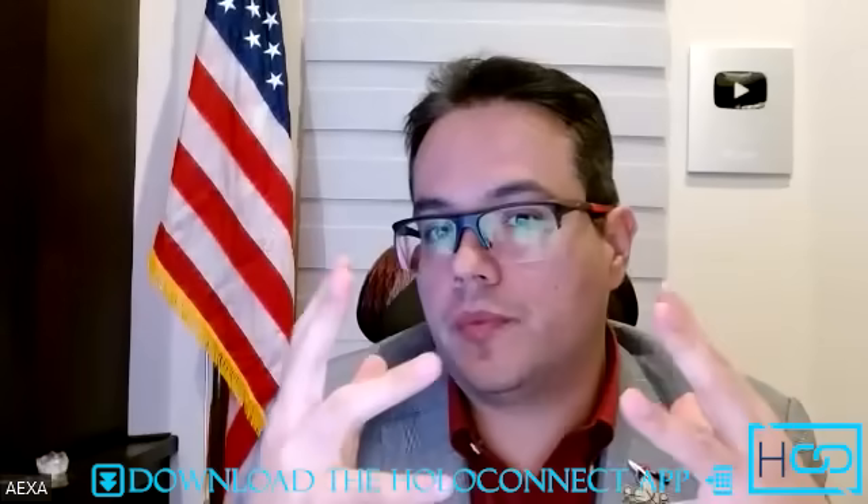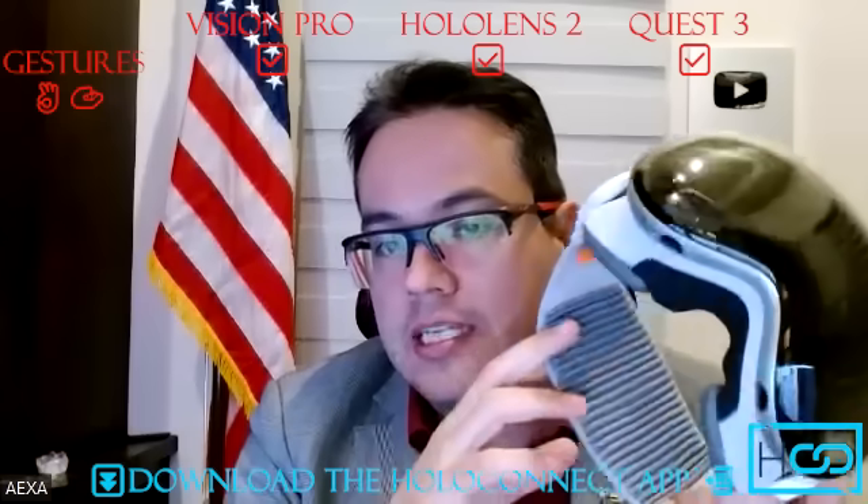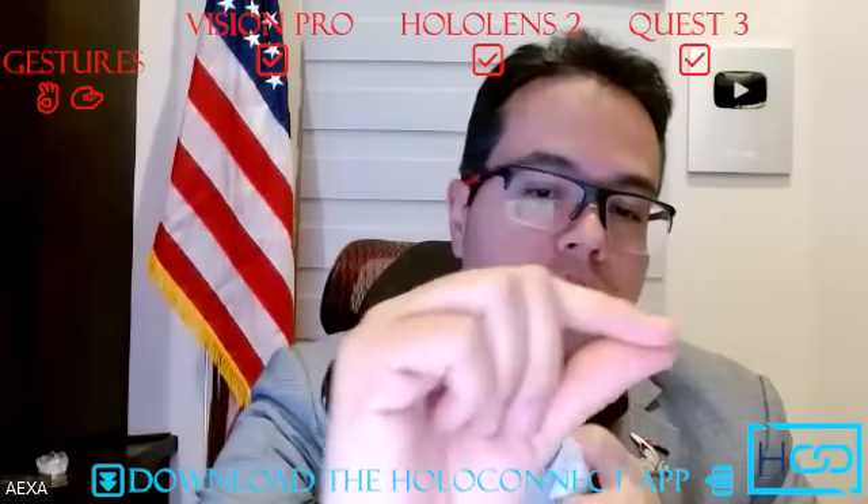Regarding how you work with these devices, we use something called gestures. Gestures essentially mean that instead of controllers, you use your hands and do this for clicks. All three devices support gestures, which is pretty cool. The device I like the most so far is the Vision Pro — it's pretty intuitive. I don't need to exaggerate the gestures in front of the camera like I do with the HoloLens or the Quest. I can just have my hand anywhere and it will recognize it.